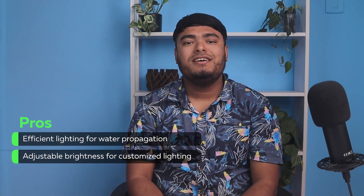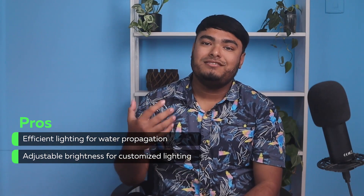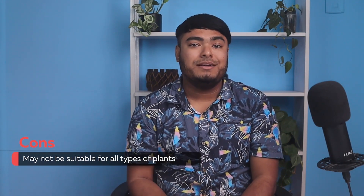Pros: efficient lighting for water propagation, adjustable brightness for customized lighting. Cons: may not be suitable for all types of plants.